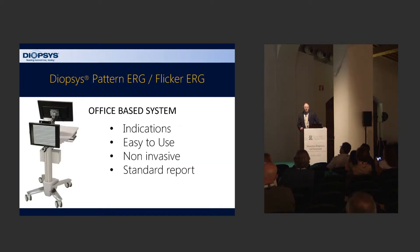Diapsis has an office-based system. Electroretinogram and electrophysiology as a whole has usually been relegated to the university setting with large systems requiring darkened rooms and separate technicians. This system is actually designed to work in the office. It's quite easy to use; your technicians can perform the test. It usually takes around 15 to 20 minutes per test. It's non-invasive and produces a standardized report with normalization data.